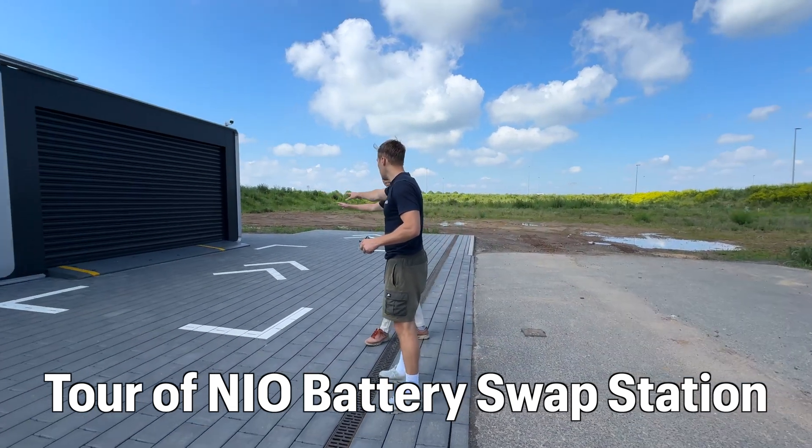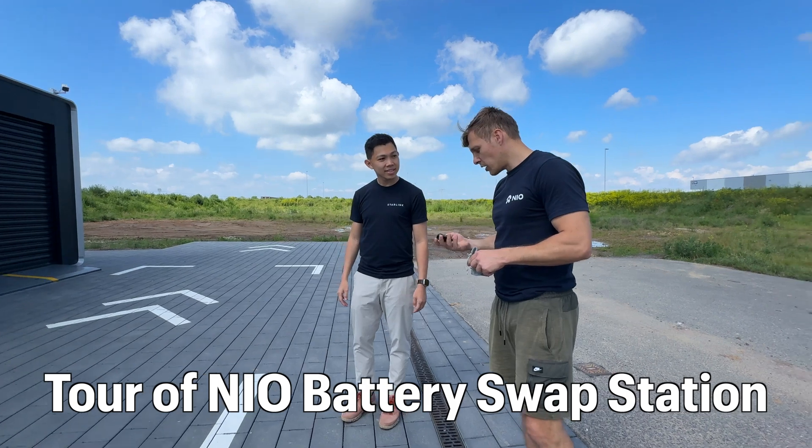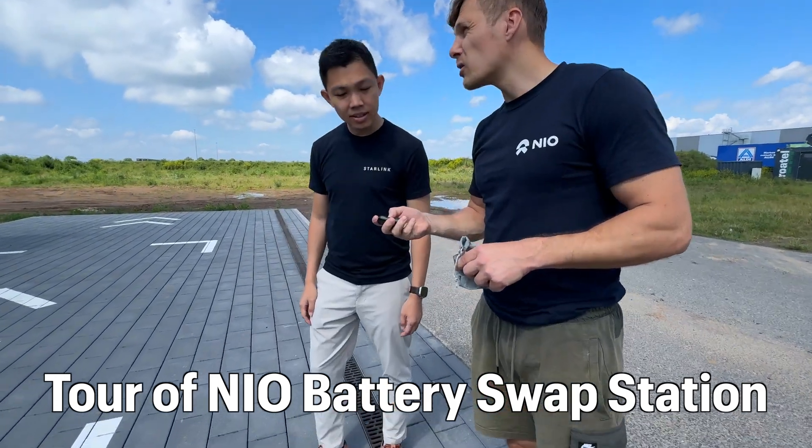This area here — this is the parking area, this quarter. And when the car and the station gets connected, doors open.